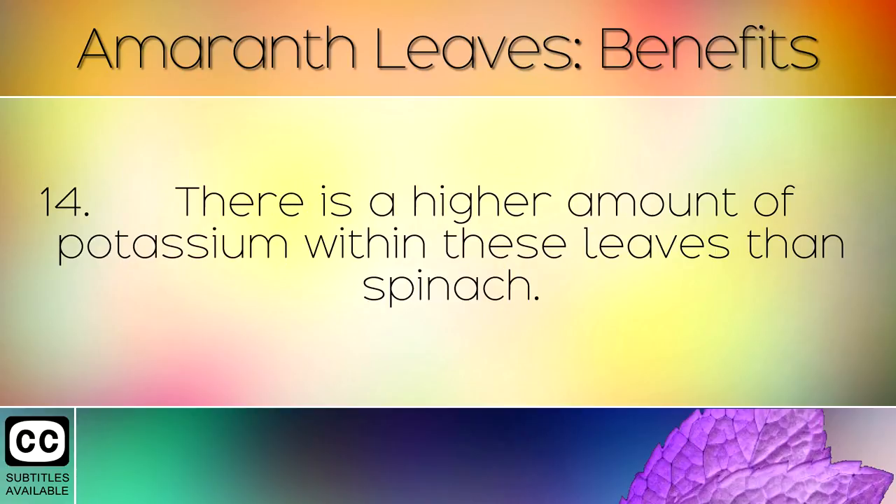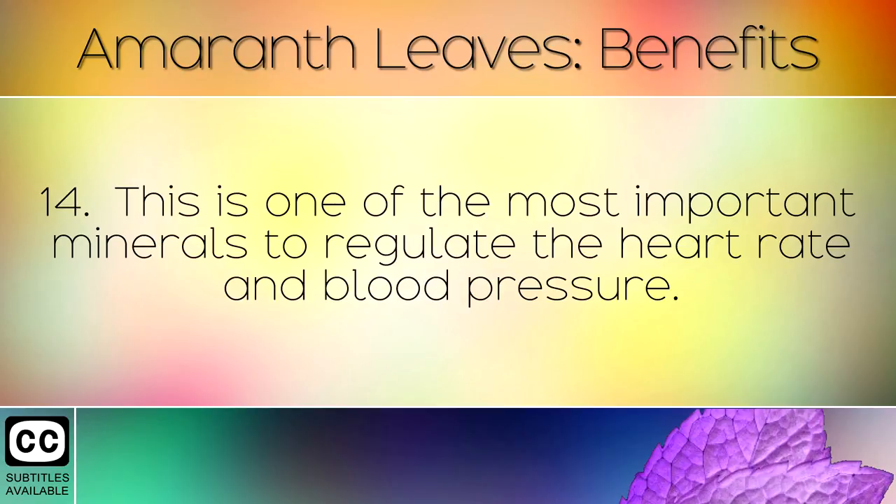There is a higher amount of potassium within these leaves than spinach. This is one of the most important minerals to regulate the heart rate and blood pressure.